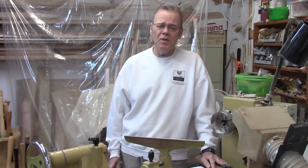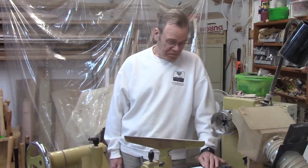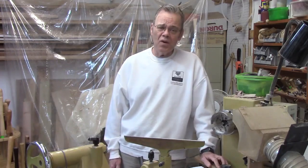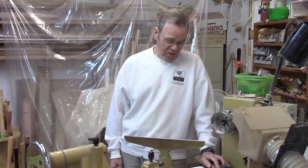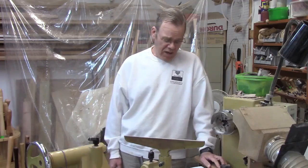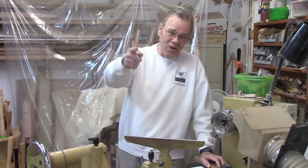We just wish Captain Eddie the best as he continues his recovery. Based on your feedback, my videos appear to be well received, so I'm going to continue making them. That's all I have for now — thanks again for your support. And to Captain Eddie, we sure are looking forward to having you get back in your shop and hearing you say 'all you have to do is watch this.'